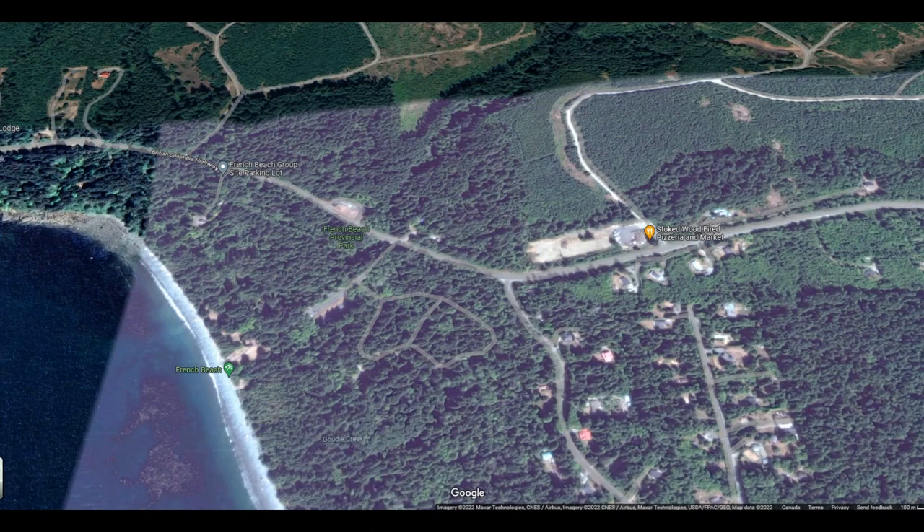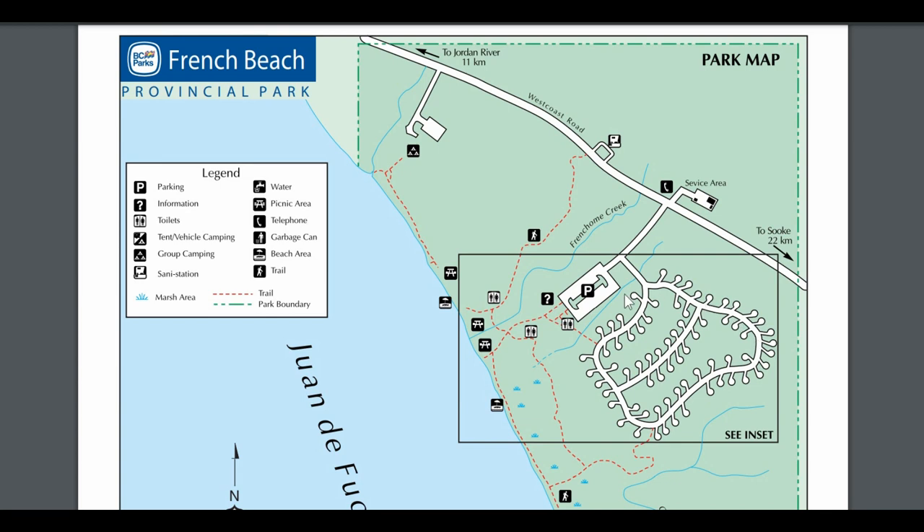Over here is the campground and we were right in here — I think we had site 35. There are some sites that are closer to the beach where you can actually see a little bit through the trees and hear the waves, but ours was a little more private, kind of backed onto a ravine. I'm going to take a drive around and give you a look at the campground, and also we'll go down to the beach.